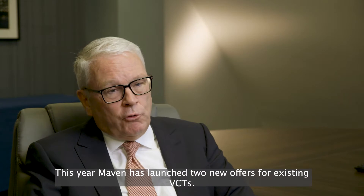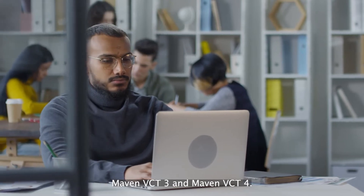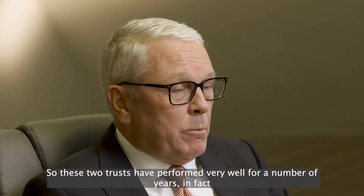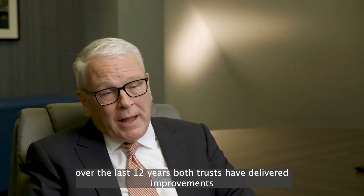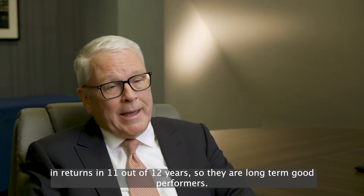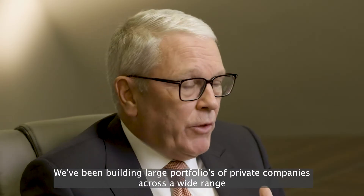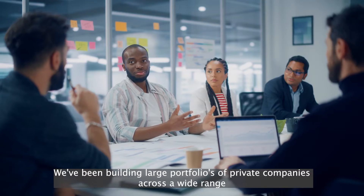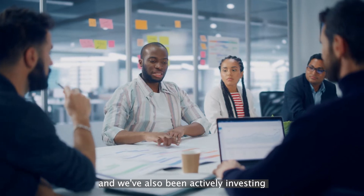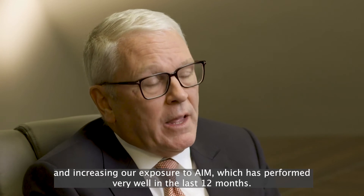This year Maven has launched two new offers for existing VCTs: Maven VCT3 and Maven VCT4. These two trusts have performed very well for a number of years. In fact, over the last 12 years both trusts have delivered improvements in returns in 11 out of 12 years. They are long-term good performers. We've been building large portfolios of private companies across a wide range of interesting and high-growth sectors, and we've also been actively investing and increasing our exposure to AIM, which has performed very well in the last 12 months.